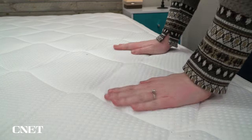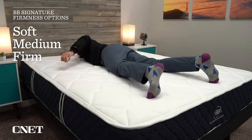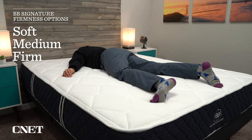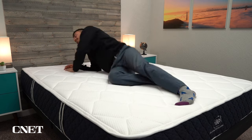It doesn't have a distinctive feel one way or the other, like a dense slow-to-respond memory foam or an ultra-responsive latex foam. Most people should enjoy it. I find it to be quite comfortable, and a lot of people in my personal life have purchased this bed and like it a lot. It also comes in three firmness options: a soft model, a medium model, and a firm model. That medium model is, in fact, a true medium on our firmness scale, so nice and accommodating for combination sleepers and couples.